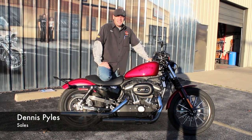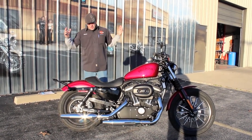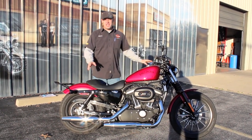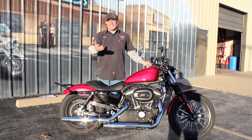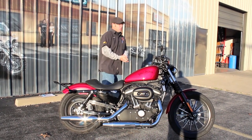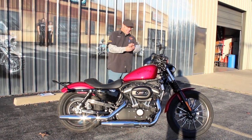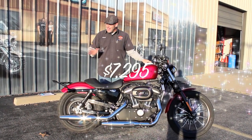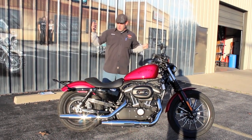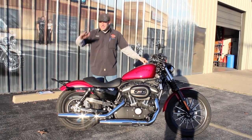What's going on guys, it's your boy Dennis at Ted's with the used bike spotlight. Now, if anybody saw the first video I shot on this one, I'm going to apologize — I'm reshooting because I made a mistake. This is not a Nightster, this is an 883 Iron. It is a 2012, and it does have 466 miles, priced at $7,295. Everything else I said prior is 100% correct — I don't know what motorcycle I was looking at, so please beg my pardon on that one.